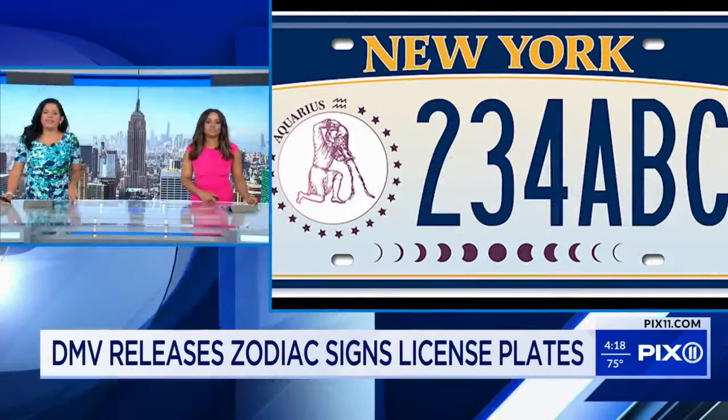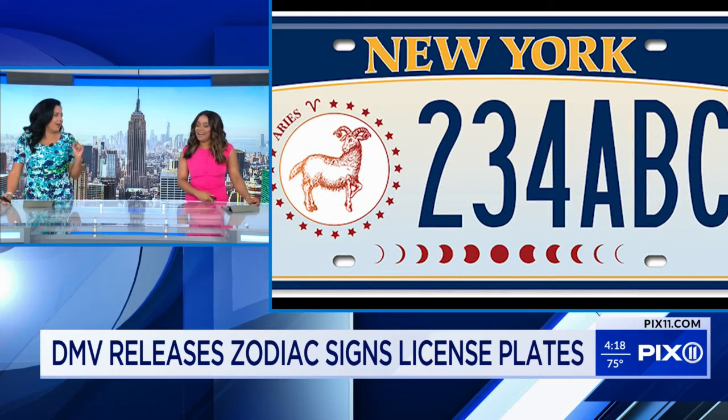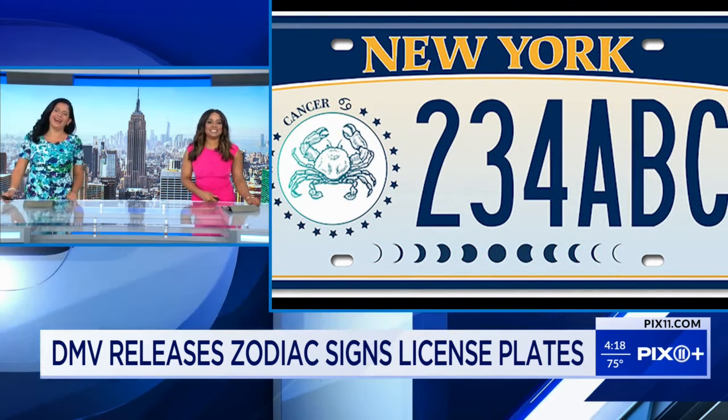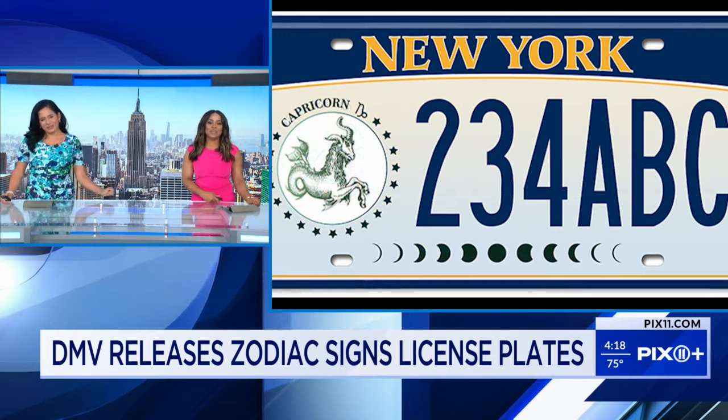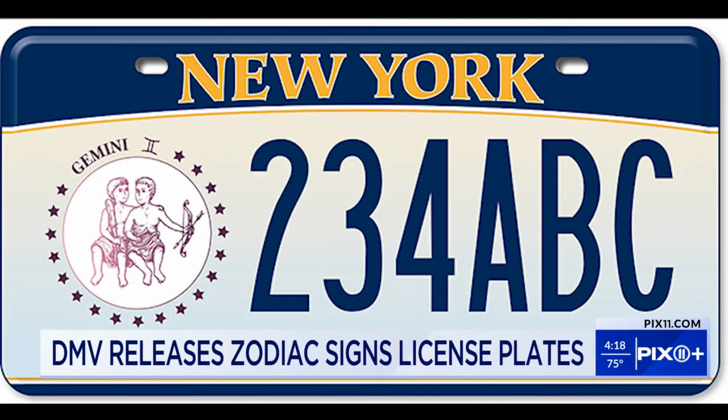You can now get your stars aligned on your license plates. I'm a Libra by the way. I'm a Gemini and it's our season. The DMV is releasing new designs of license plates featuring the 12 zodiac signs. Each plate has an image of the star sign on the side and the moon's phases across the bottom.